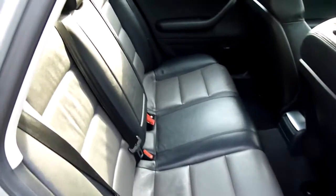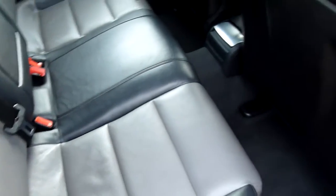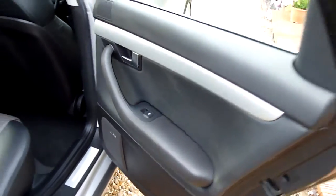In the rear of the car, again really nice leather, absolutely lovely, no marks in there. Very well looked after. And again the rear door card, really nice.